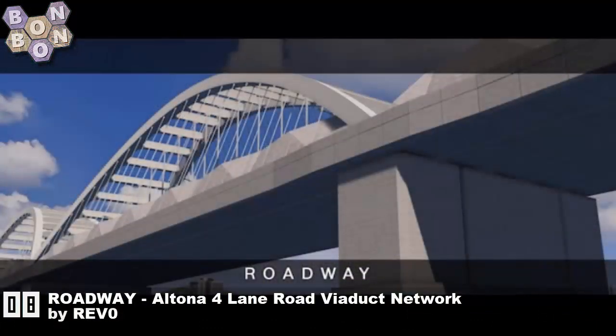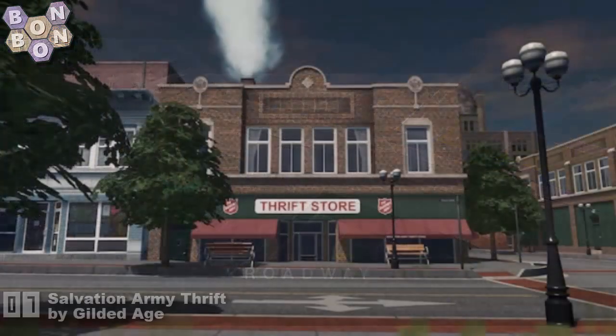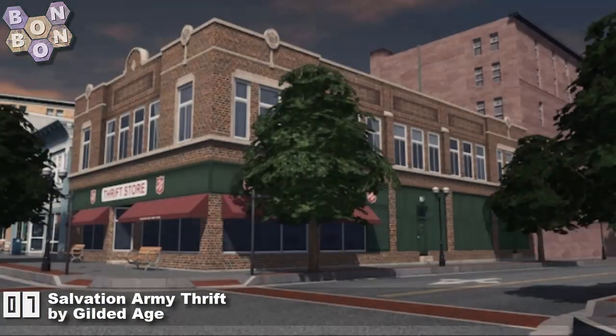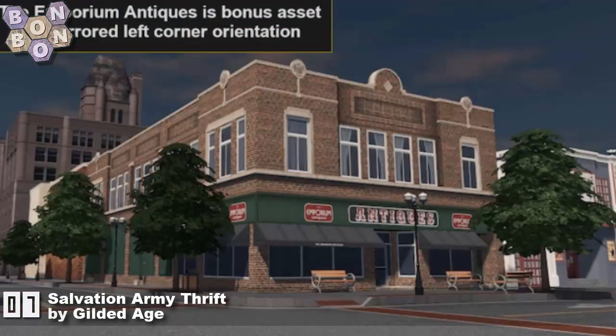At number 8: Roadway Alto, the Four Lane Road Viaduct Network by Revo. Revo, absolutely famed for — well, being Revo. They are stunning, thank you. Number 7: the Salvation Army Thrift by Gilded Age. We'd say thrift shop in the UK, or actually charity shop, but there you go.